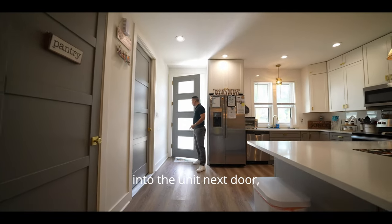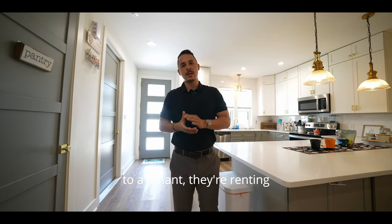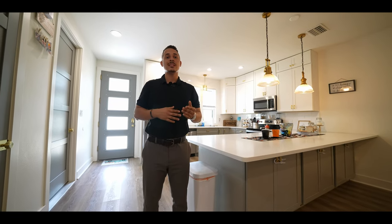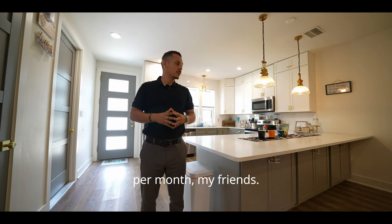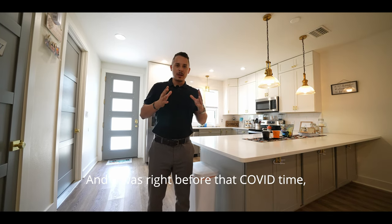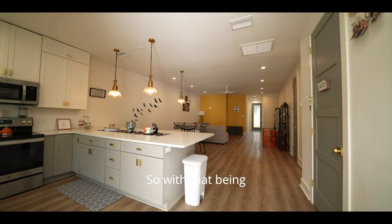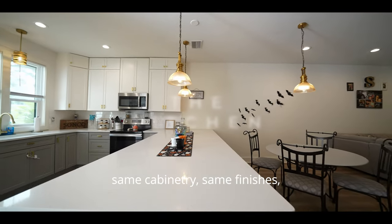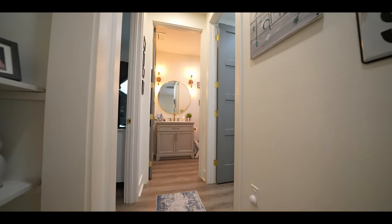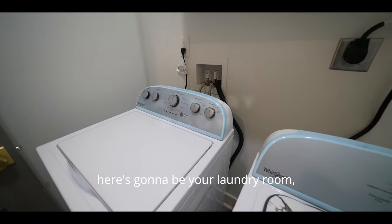Now stepping into the unit next door — this unit is currently rented out month-to-month to a tenant at $1,700 per month. The rental comps for long-term rentals are about $2,000 to $2,200 per month, so they're at a lower rate because they found a great tenant they love going back to before COVID. This unit has the same quartz countertop, cabinetry, finishes, and all kitchen appliances convey with the home.